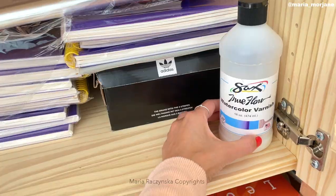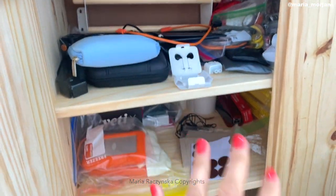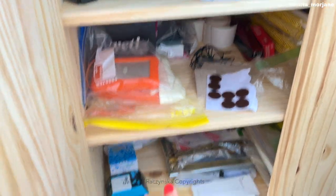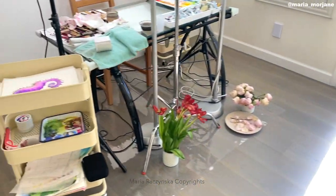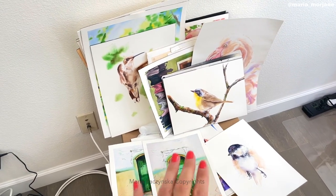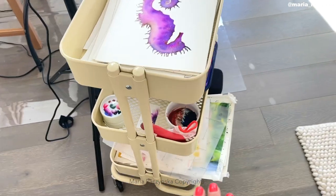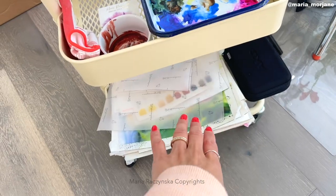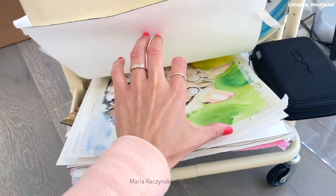True Flow watercolor varnish, liquid acrylics by Holbein. Inside one box it's kind of like electronics — cables, wires, inks, frames, and more journals. Let's move on to working station number two. There are more newer paintings here, some jars, an aluminum palette, and some unfinished paintings I just wasn't fully committed to.